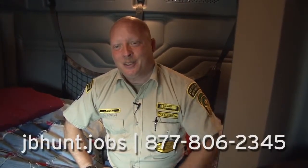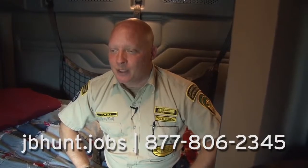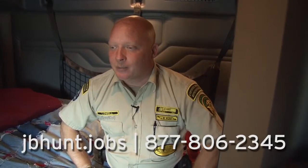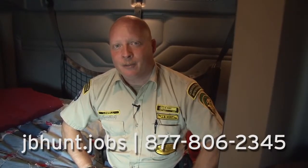Thanks for coming in and having a tour and letting me introduce myself and Belle. I wish everyone there good luck. So come on over to J.B. Hunt and give them a try. Bye.